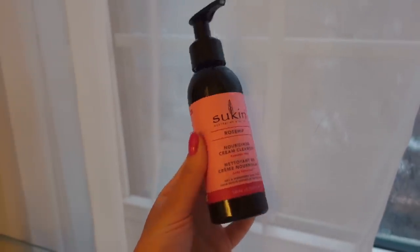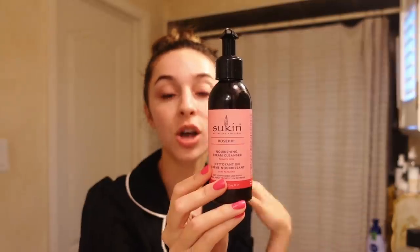Now that all my makeup is off and my skin is still damp, I'm going in with the Sukin Australia Rosehip Nourishing Cream Cleanser. It's paraben free with no synthetic fragrances, no harsh detergents, no petroleum, no mineral oils, and no silicones. Rosehip is amazing for hydration, fine lines, acne scarring, and redness. It has a really nice cream consistency and I love that it doesn't strip your skin at all — it truly nourishes it. The second ingredient is aloe, which is also incredible for skin.